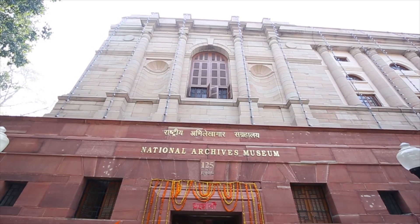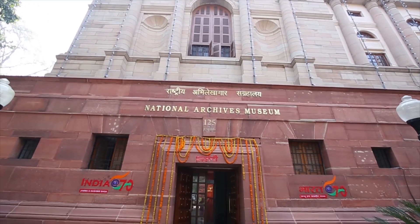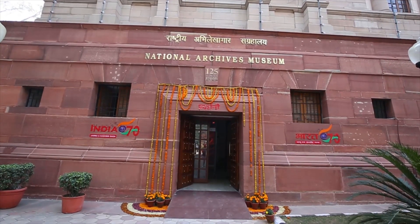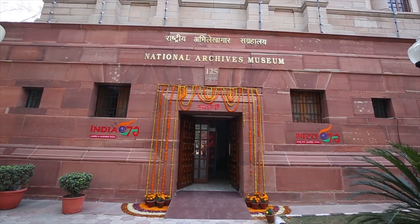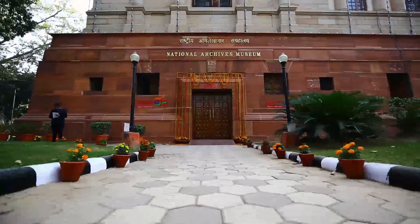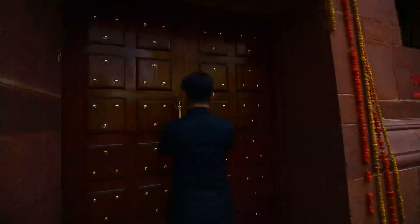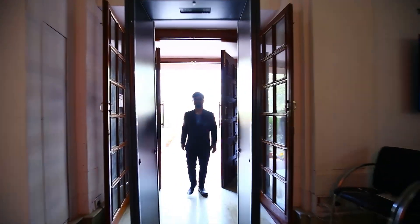The National Archives of India, an attached wing of the Ministry of Culture, is the biggest repository of archival material in South Asia. The Archives commissioned Tagbin to curate a digital exhibition commemorating 70 years of Jammu and Kashmir's accession to India.